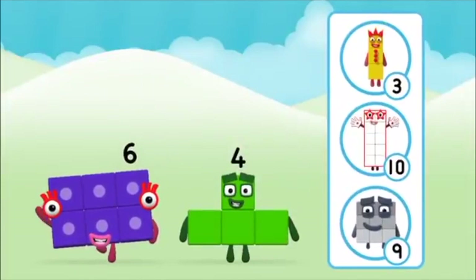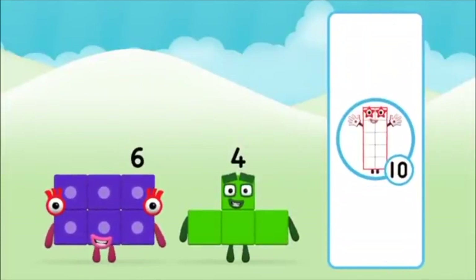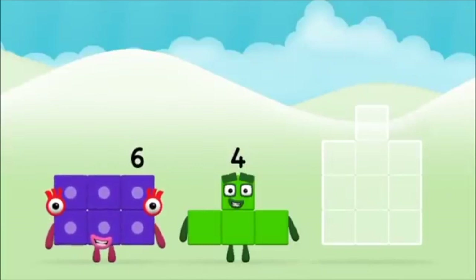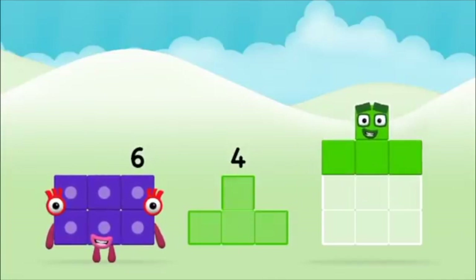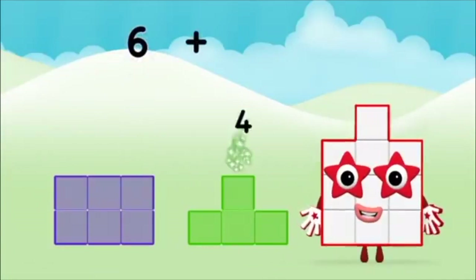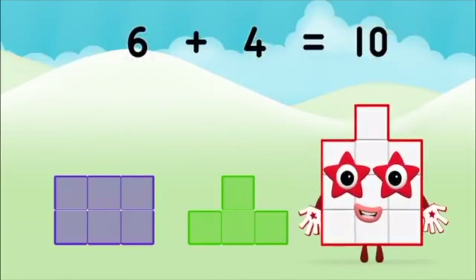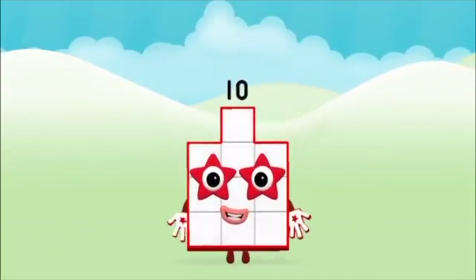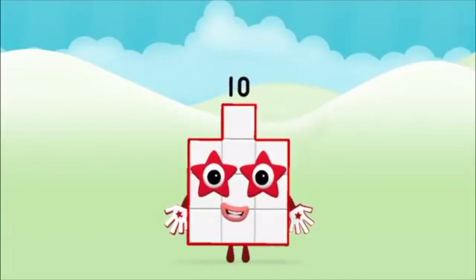What number block can you make by adding? That's the correct answer! Now can you add the number blocks together? Four. Six. Six plus four equals ten. Brilliant — you made number block ten!